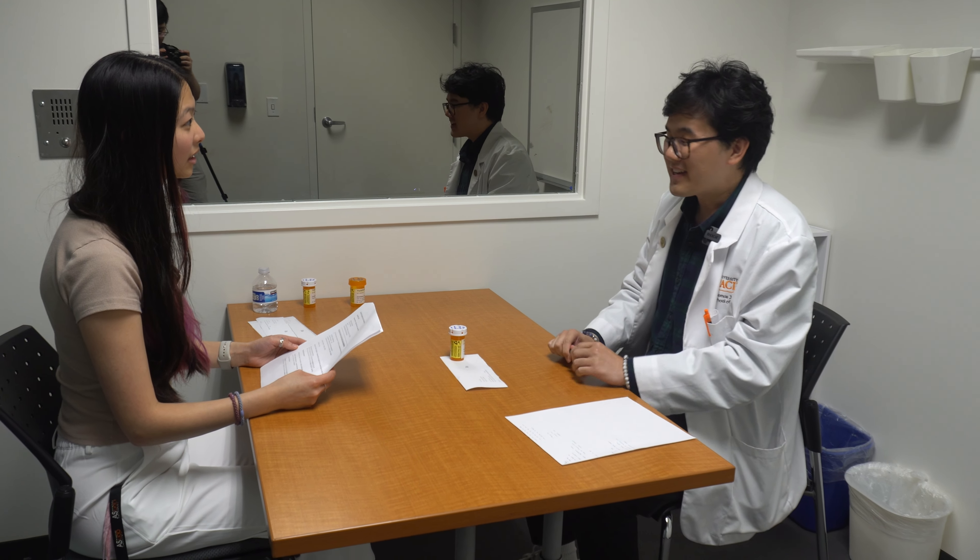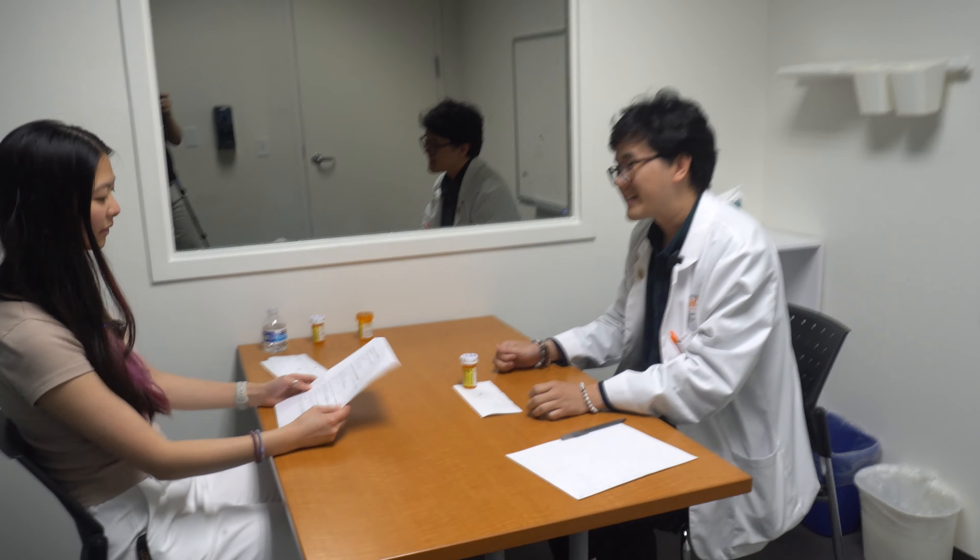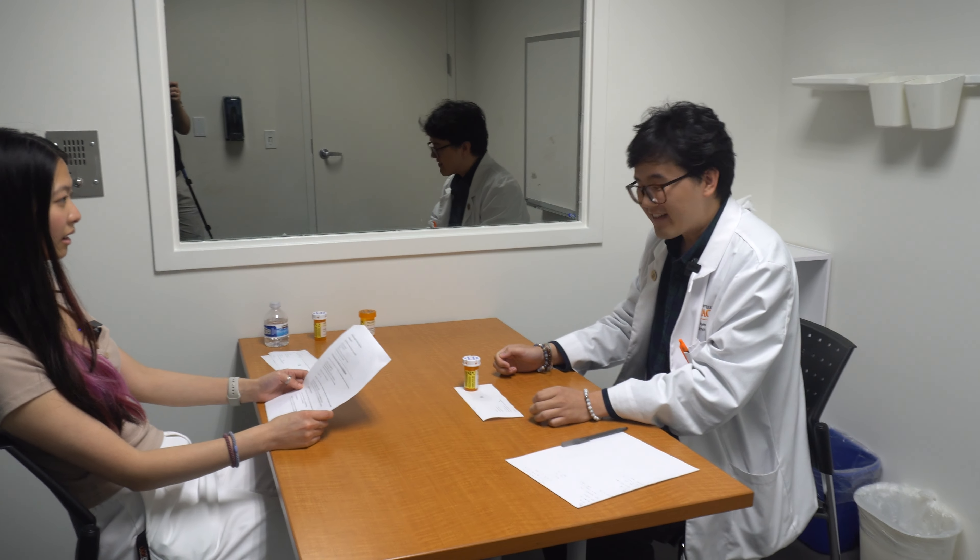Hi, my name is Peter. I'm the student pharmacist. I'll be helping you today. It's nice to meet you. How are you doing? I'm doing okay, and you? I'm great, thank you.